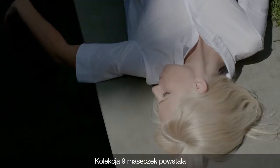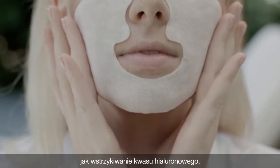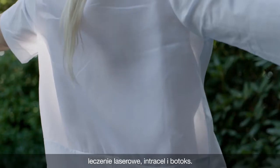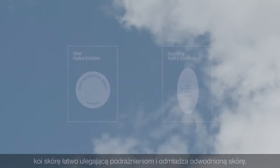This collection of nine masks is conceptualized around four cosmetic procedures, including hyaluronic acid injection, laser treatment, intracell, and Botox. It targets irritated skin types and rejuvenates dehydrated ones.